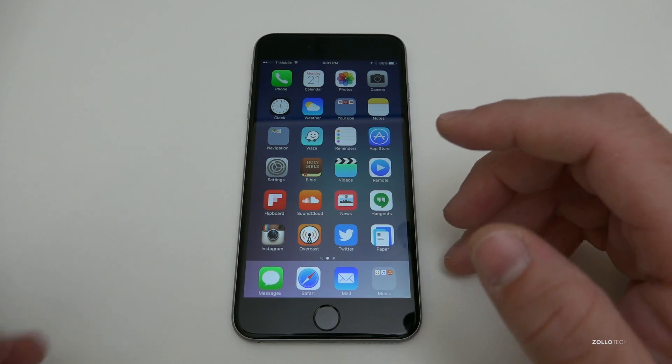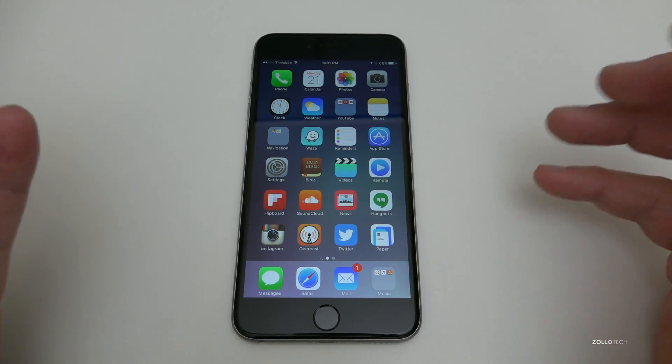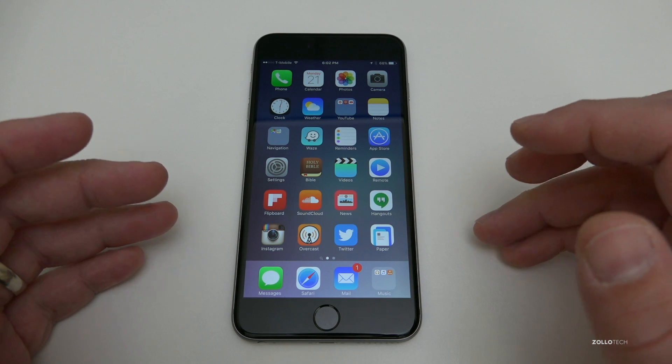You can also now pair multiple Apple Watches to your iPhone. That's nice if you've got multiple Apple Watches. If you have a steel one and an aluminum one and you want to use different ones, you can do that, or if you share a device you can do that as well.